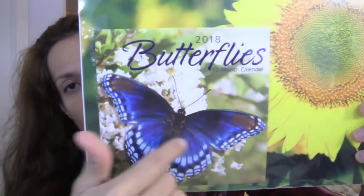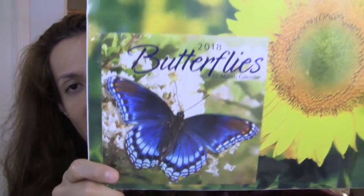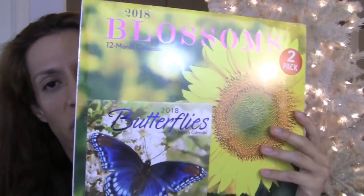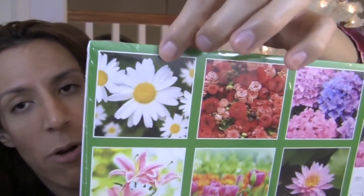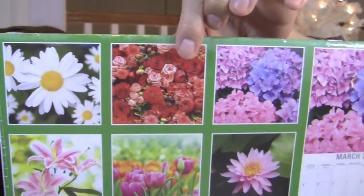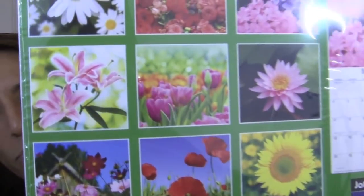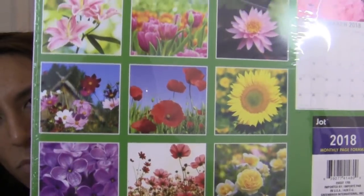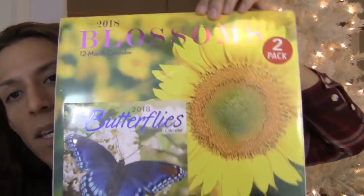I got a bunch of calendars for the new year because 2018 is almost here. I got a two-pack of calendars — 2018 Blossoms 12-month calendar. It comes with a mini calendar of butterflies, super duper cute. This is the mini one that has the butterflies on it. And then this one has the blossoms. This one shows you all of the months — all the different flowers you're getting every month. Beautiful flowers. Isn't that lovely? Really pretty, really cute.